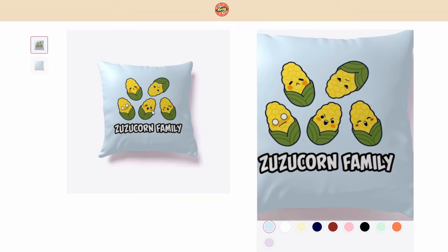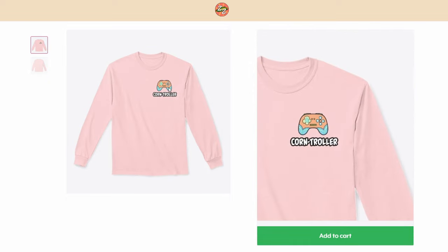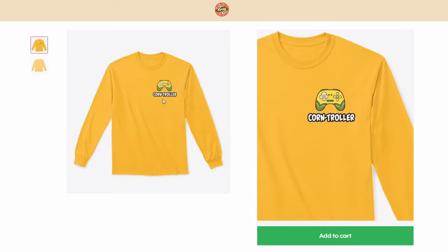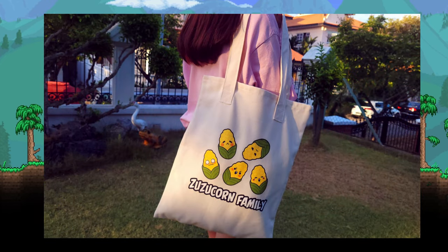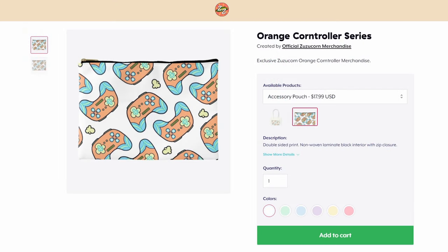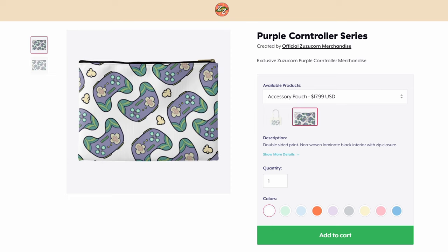If you'd like, there's also a pillow and stickers as well. If you want to be a little more incognito about merch, then have a look at the designer Korontroller series. These are designed to be simple, clean, and wearable for most occasions, without shouting "I'm wearing YouTuber merch!" These come in three main colors: the chic orange and pink controller, the classic yellow, and the cool purple.